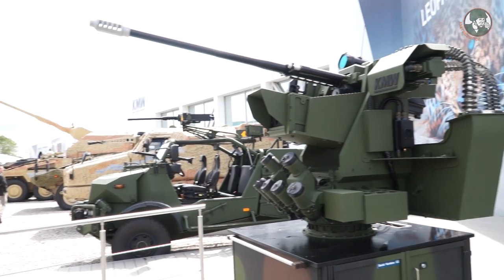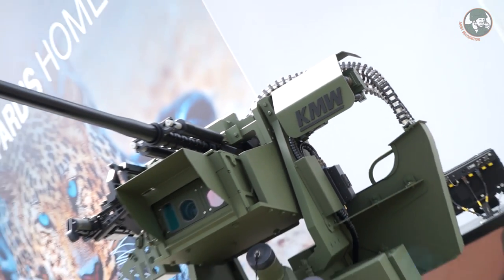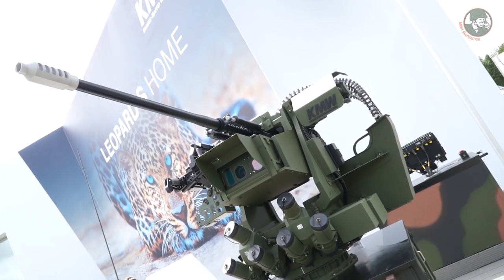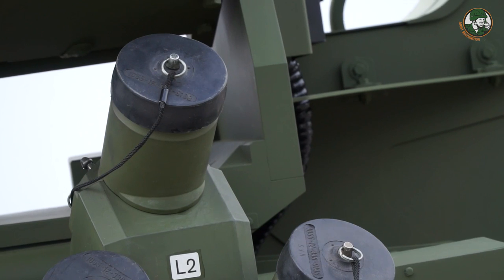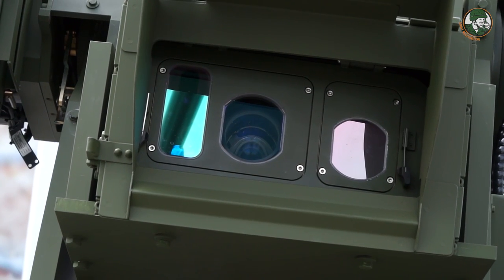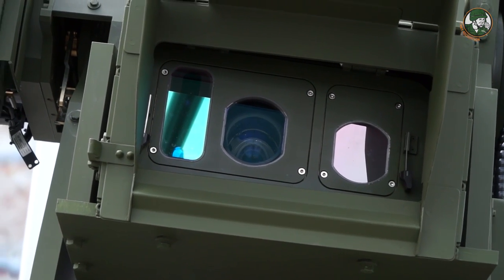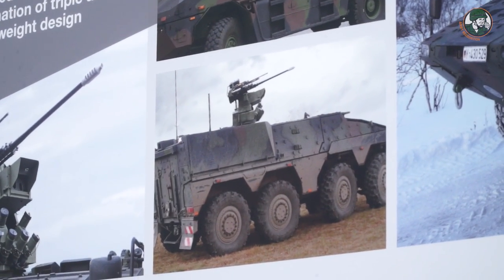Another product presented by KMW at Eurosatory 2016 is the FLW 500, a remote weapons station which can be armed with a 12.7-millimeter machine gun or a 7.62-millimeter machine gun. As an option, the turret can be fitted with an anti-tank guided missile, and it has a maximum weight of 500 kilograms.